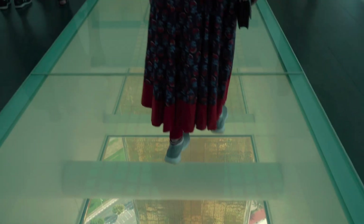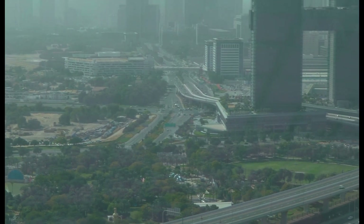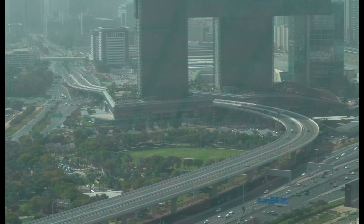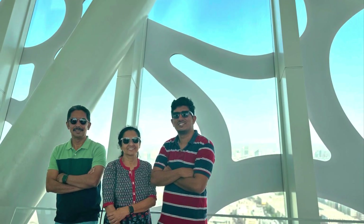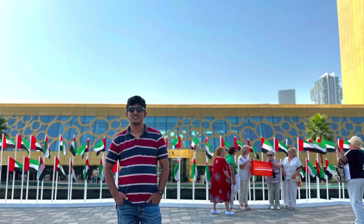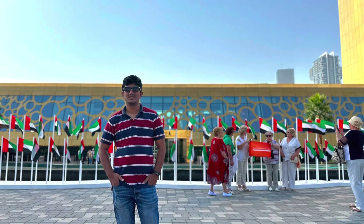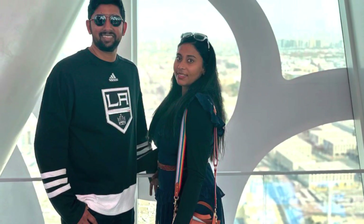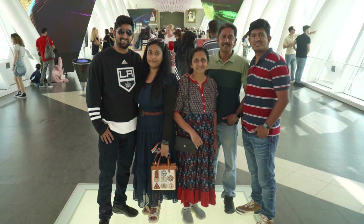Entry to the Dubai Frame is ticketed and visitors can purchase their tickets online or at the entrance. It is recommended to book tickets in advance to avoid long queues. There are several restaurants and cafes located around the Dubai Frame where visitors can grab a bite to eat and relax after exploring the attraction.